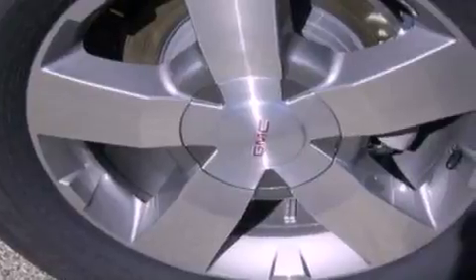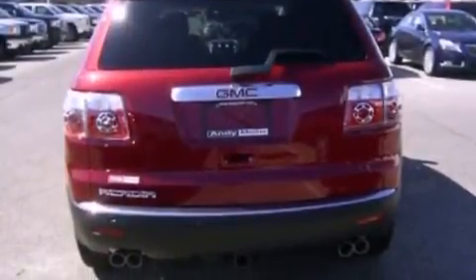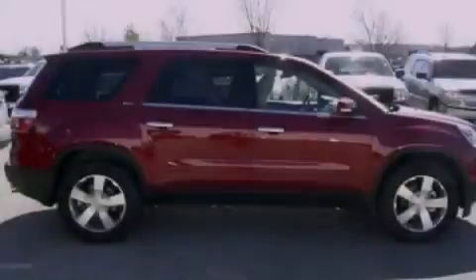The following features are also included: speed sensitive volume controls, a rear view camera, a Bose stereo system, aluminum wheels, roof rails, and traction control and stability control systems.